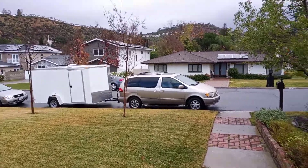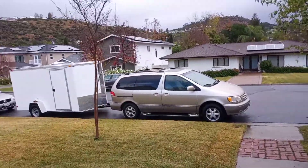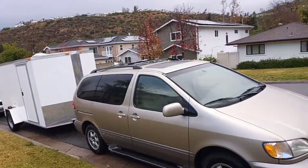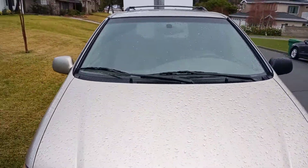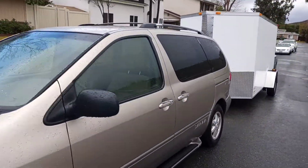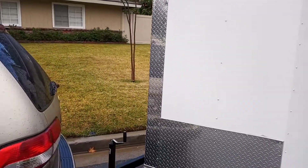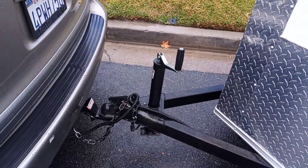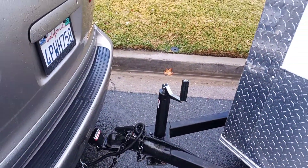There's the trailer I'll hook up to my minivan — still drizzling a little bit right now. Take a walk around and check it out. It pulls pretty easily with my van, no problems. It's one year old, had one owner. Everything looks like it's still connected properly. I might have to get a different hitch for it.